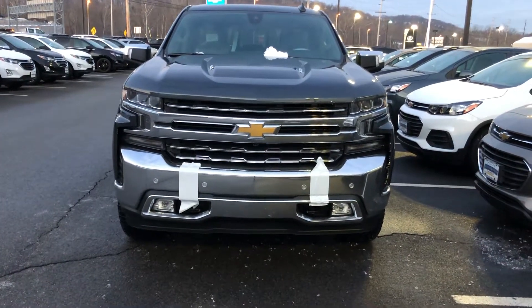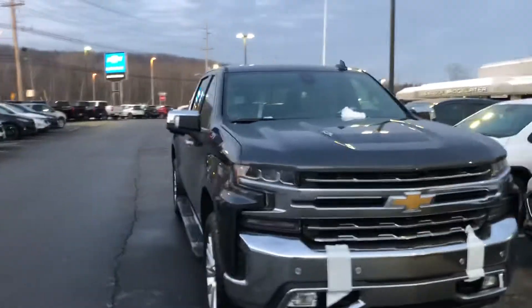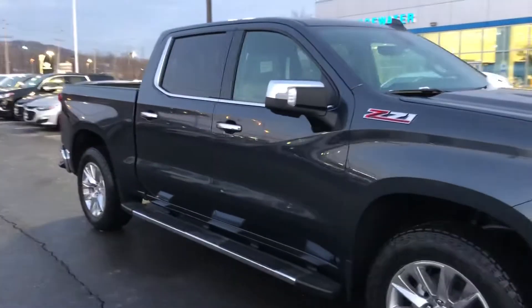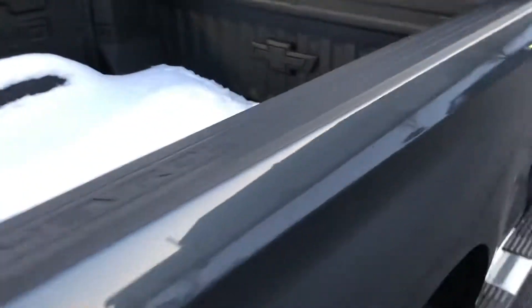Hi Mike, Harry from Bridgewater Chevrolet 732-667-8732. You inquired about a Silverado. Well, here's one of our nicer ones here. Crew cab. Got that beautiful spray-in bed liner. This is an LTZ.